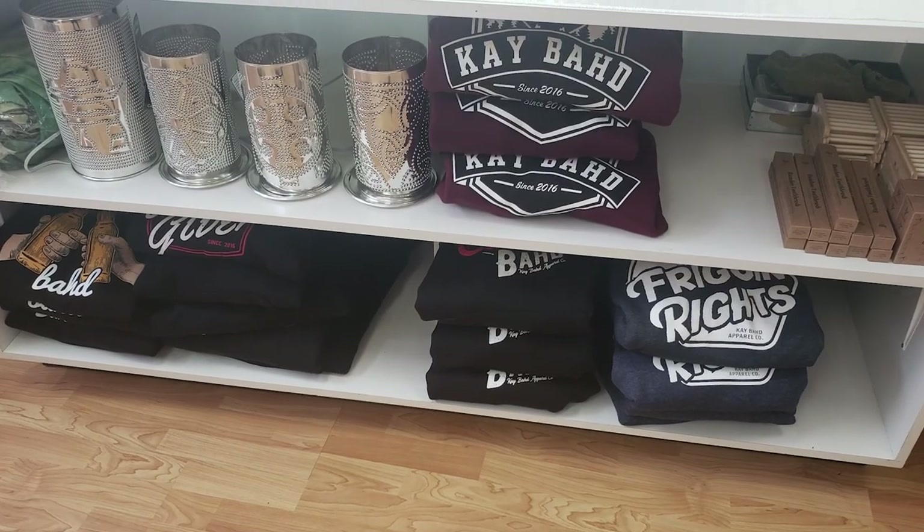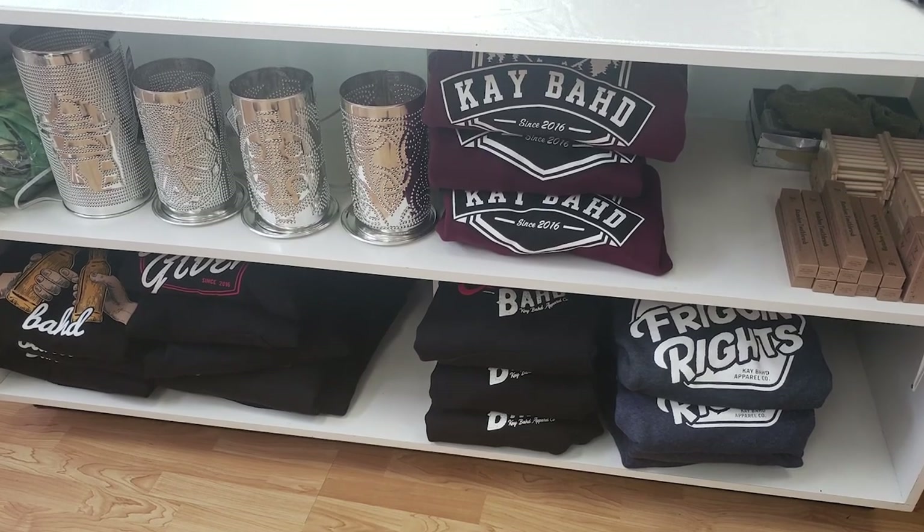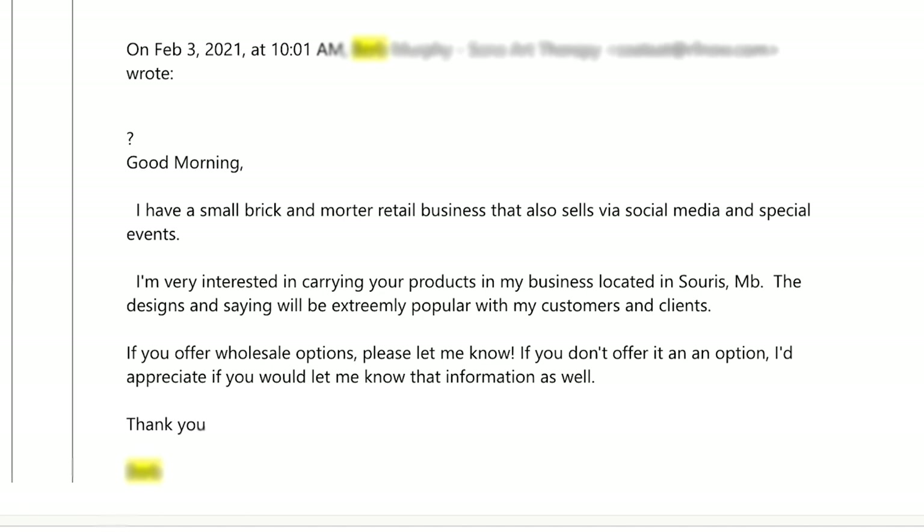I want to share with you some of the emails that we've gotten from stores and exactly how they approached us to ask if they could carry our products inside their stores, which is a complete shift in the whole dynamic. I think that this is the way to go about it. Let's jump into the first email. One of the emails that I got reads: